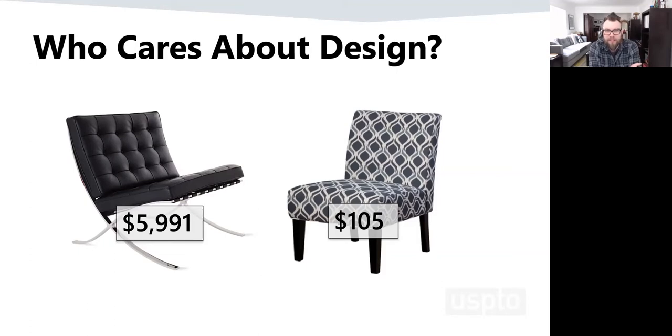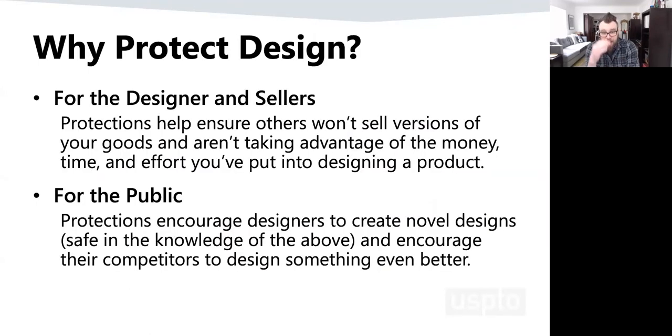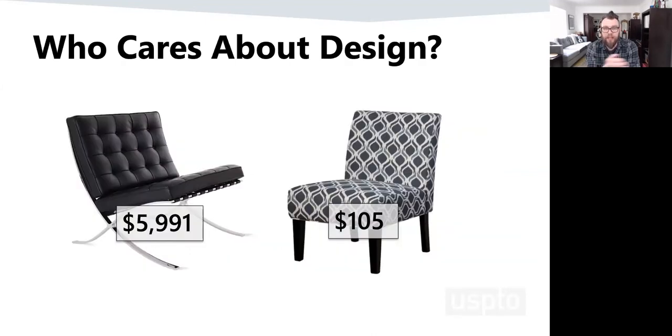The idea with design patents is that we want to protect that investment. When this chair was designed, the designer spent a long time coming up with it and went through a lot of iterations. For most products, that's what happens — you spend a long time designing and refining. The minute you start selling something that sells well, you're going to have people coming out of the woodwork ripping you off. Getting a design patent gives you a monopoly to sell that design and ensures your investment is protected.